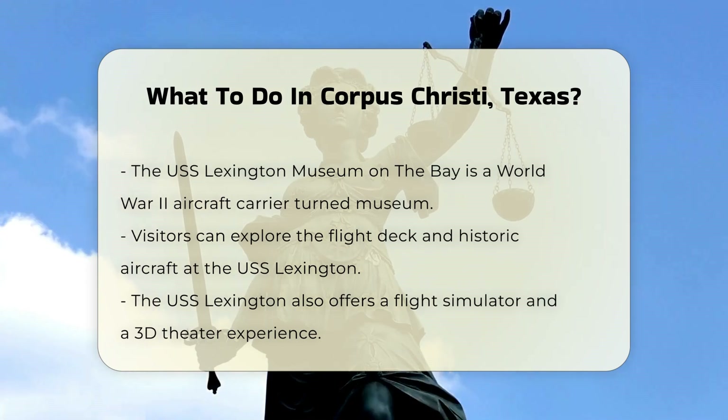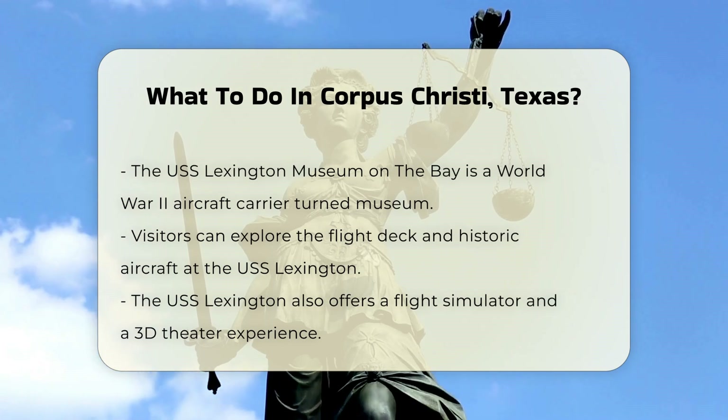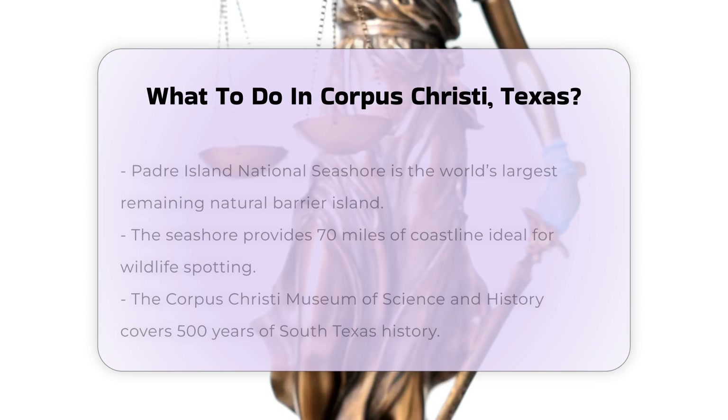Nature enthusiasts can visit the Padre Island National Seashore, the world's largest remaining natural barrier island, which offers 70 miles of uninterrupted coastline. This area is ideal for spotting diverse wildlife and enjoying the scenic beaches.